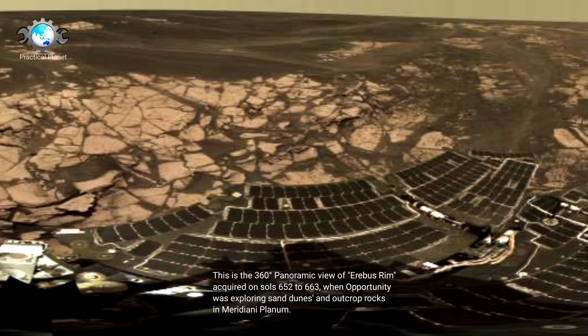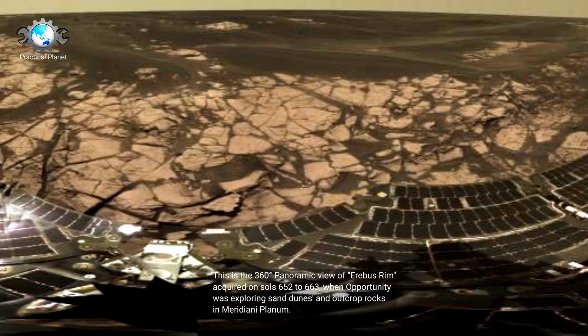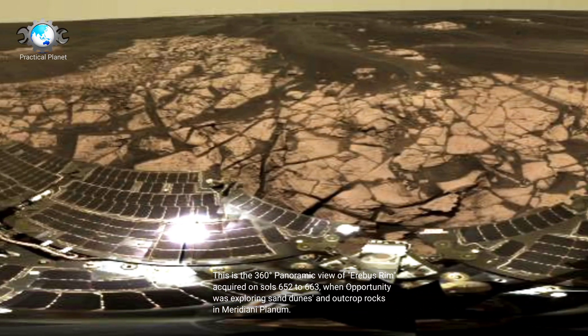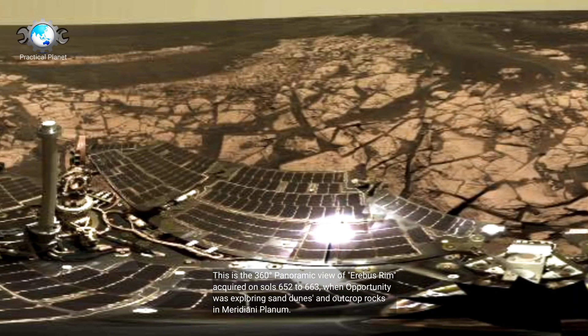This is the 360-degree panoramic view of Erebus Rim, acquired on Sols 652 to 663, when Opportunity was exploring sand dunes and outcrop rocks in Meridiani Planum.